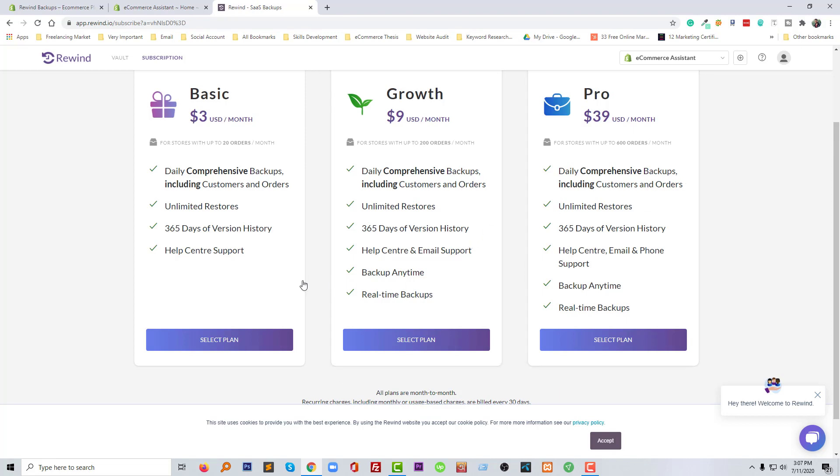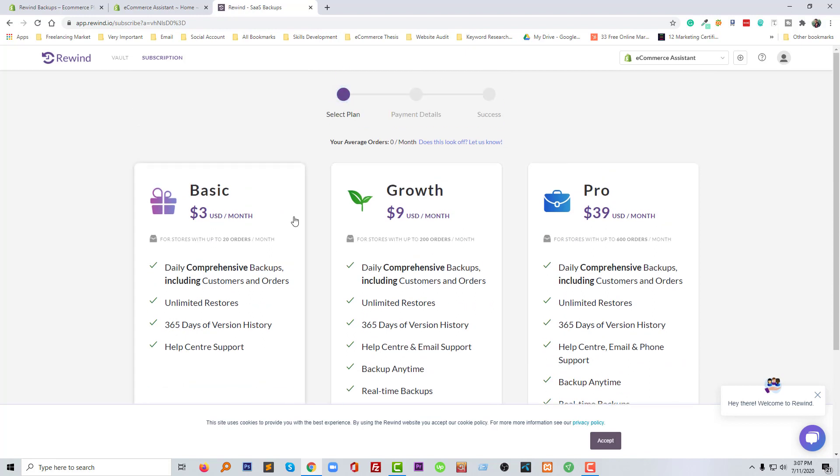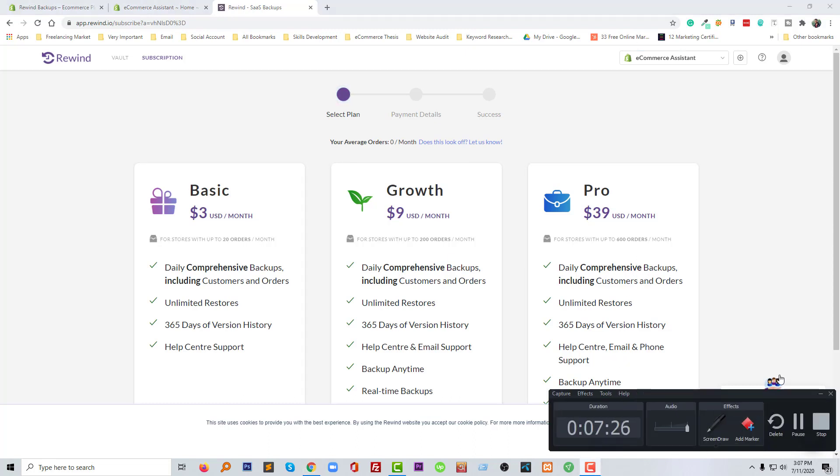You can select whichever plan you like from here. In the next tutorial I'll show you how to install this app and set up everything on your website. Thank you for your time watching this video. I hope you liked it — stay with me for the second tutorial. Thank you!